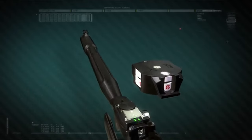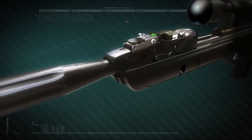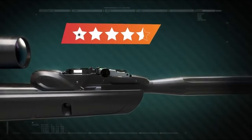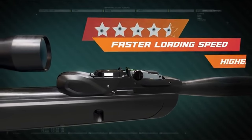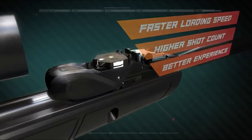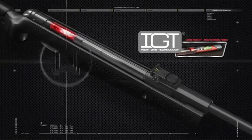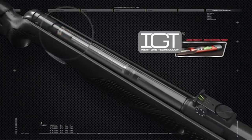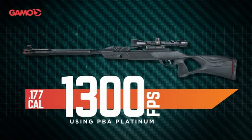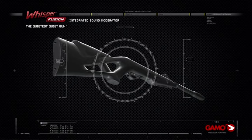Whether you're a seasoned marksman or just starting out, this air rifle's balance of power and ease of use makes it a solid choice. Plus, with its one-year limited warranty, you can shoot with peace of mind, knowing that the manufacturer has your back. In a nutshell, this .177 caliber air rifle with its gas piston system and 1,300 FPS velocity is all about delivering performance and reliability. It's designed for those who want precision, power, and a little extra edge in every shot.